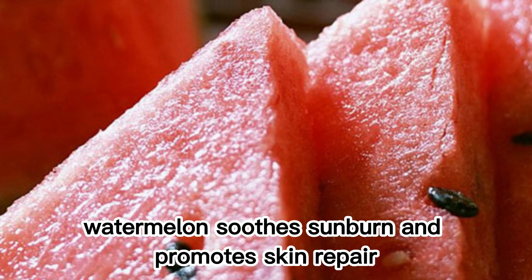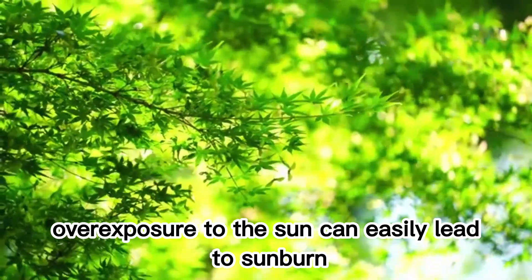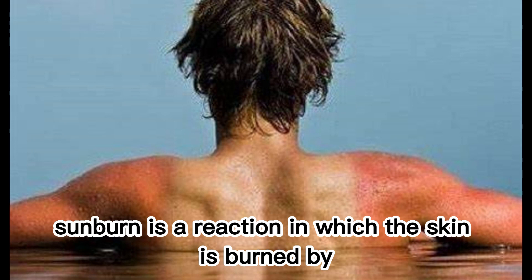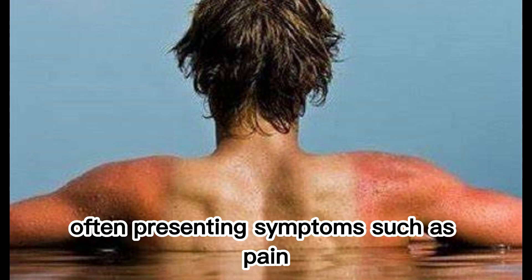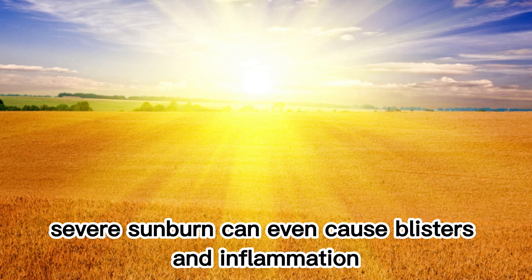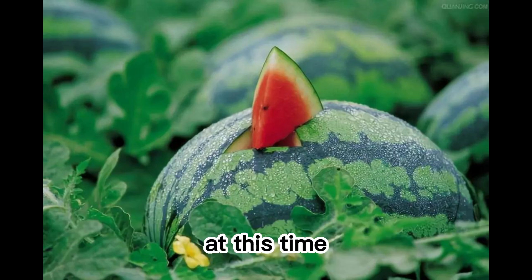Watermelon Soothes Sunburn and Promotes Skin Repair. During the intense summer sunlight, overexposure to the sun can easily lead to sunburn. Sunburn is a reaction in which the skin is burned by ultraviolet rays, often presenting symptoms such as pain, redness, heat, and peeling. Severe sunburn can even cause blisters and inflammation.